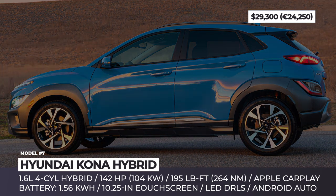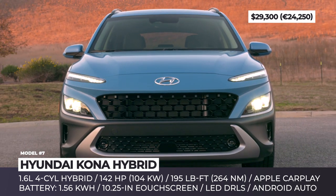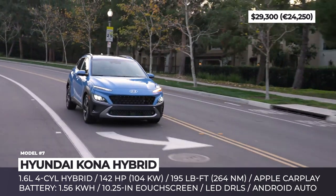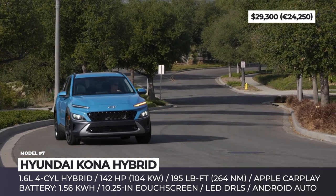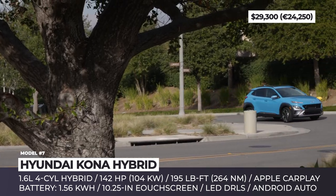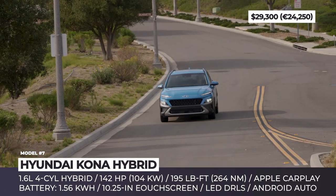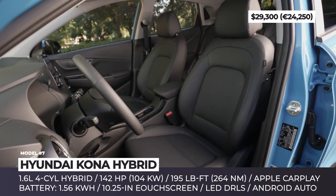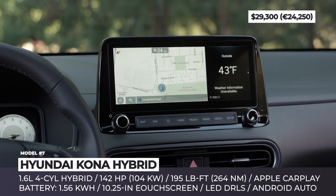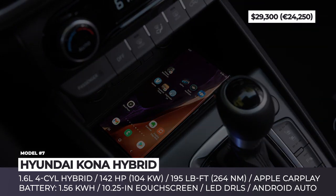Hyundai Kona Hybrid. In 2021, the entire Kona range can be electrified in one form or another. Today our attention is focused on the tandem of a 1.6-liter GDI four-cylinder and an electric motor wired to a 1.56 kWh battery pack. This duo delivers 142 hp and 195 lb-ft of torque and can run on pure electric power for about two miles to keep you fuel efficient in traffic. In its base SE Connect trim, the Kona Hybrid comes with 17-inch alloy wheels, black roof rails, LED DRLs and a rear spoiler with integrated LED brake light. Inside, the biggest argument is the brand's latest infotainment setup with full smartphone integration and a large 10.25-inch touchscreen, plus new front passenger seat height adjustment.